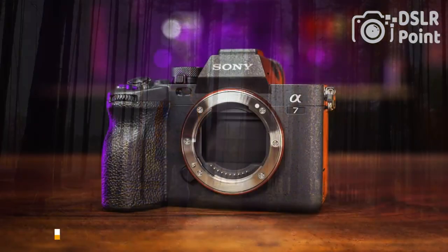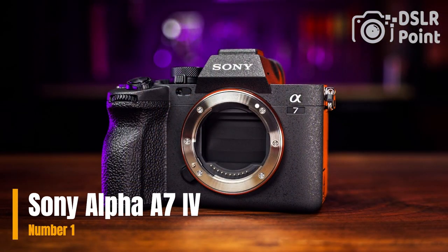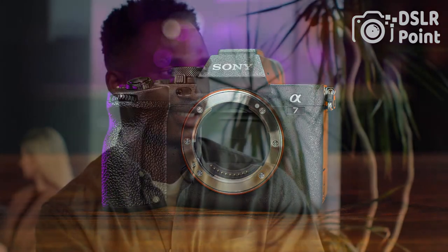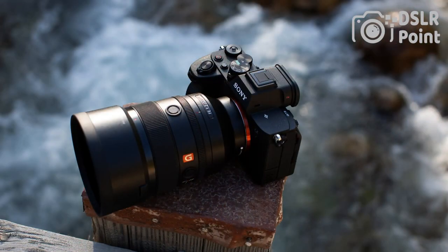Our first choice is the Sony Alpha A7 IV, a full-frame mirrorless camera aimed at professional photographers and videographers. It features a high-resolution 24.2 MP Exmor R CMOS sensor and BIONZ X image processing engine for exceptional image quality and fast autofocus performance. The camera supports 4K video recording and has advanced features like 5-axis in-body image stabilization, touch-focus control, and advanced shooting modes.